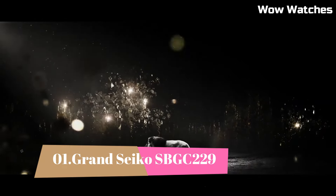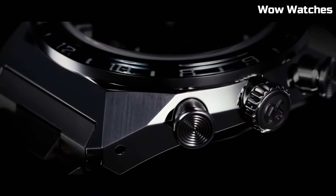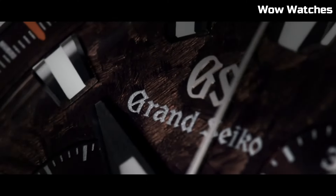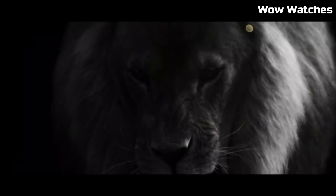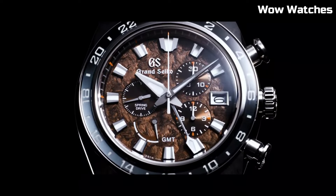Number 1. Grand Seiko SBGC-229 stands as a pinnacle of horological excellence and aesthetics. Its stainless steel case and bracelet, adorned with a rich blue dial, radiates sophistication and resilience. Powering this masterpiece is a precise spring-drive chronograph movement, ensuring unparalleled accuracy and precision.